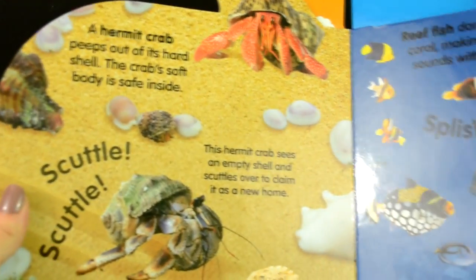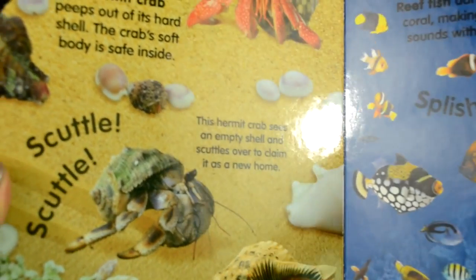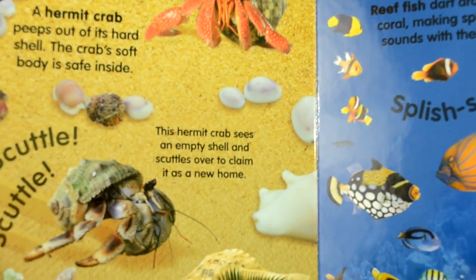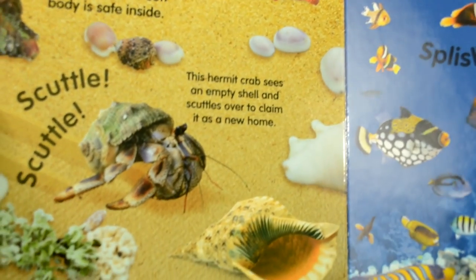A hermit crab peeps out of its hard shell. The crab's soft body is safe inside. This hermit crab sees an empty shell and scuttles over to claim it as a new home.